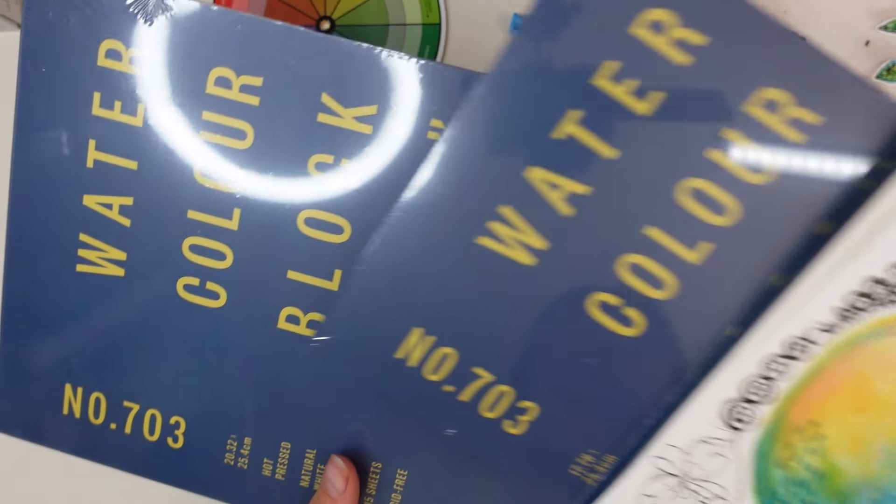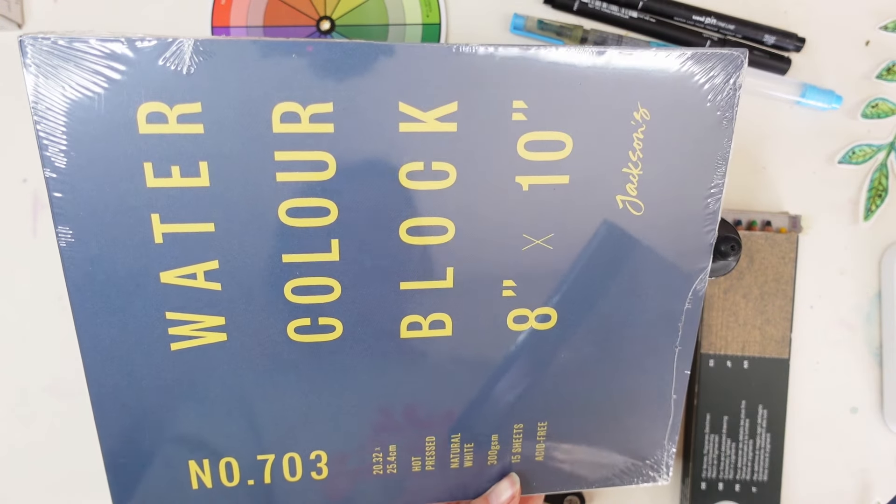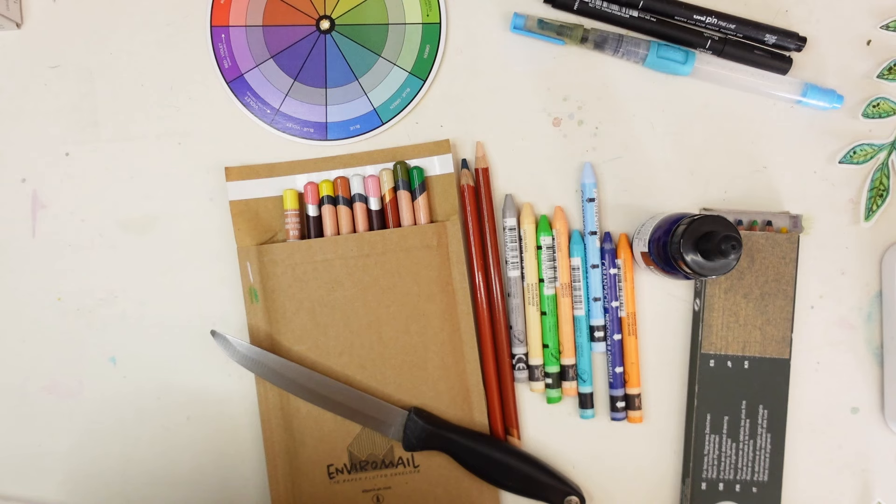This is like twice the size of that one and this is slightly wider again. So yeah, that's those.